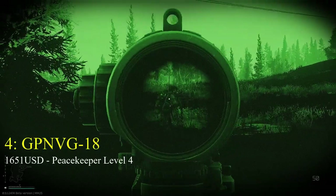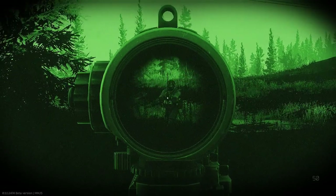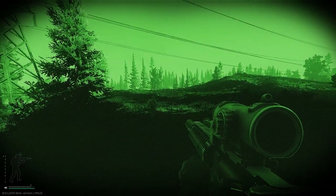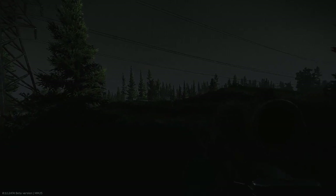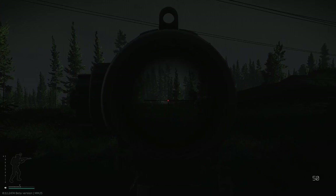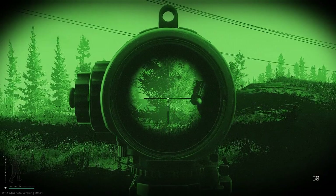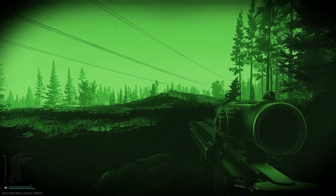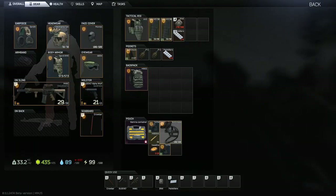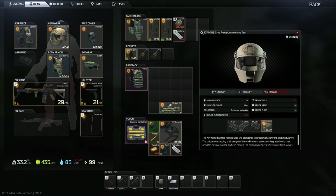The second new addition as of patch 0.11 is the GP NVG-18 Night Vision goggles. These goggles offer a full panoramic display, making them a superior option to all other NVG devices, hands down. They offer a lighter green colour that isn't quite as grainy as the monocular or the Armor Sight device. These can be mounted to a helmet without the use of an adapter. Whilst they are undoubtedly the best option, they don't come cheap — the device will cost you $1,651 from Peacekeeper, and you'll need his reputation at level 4.